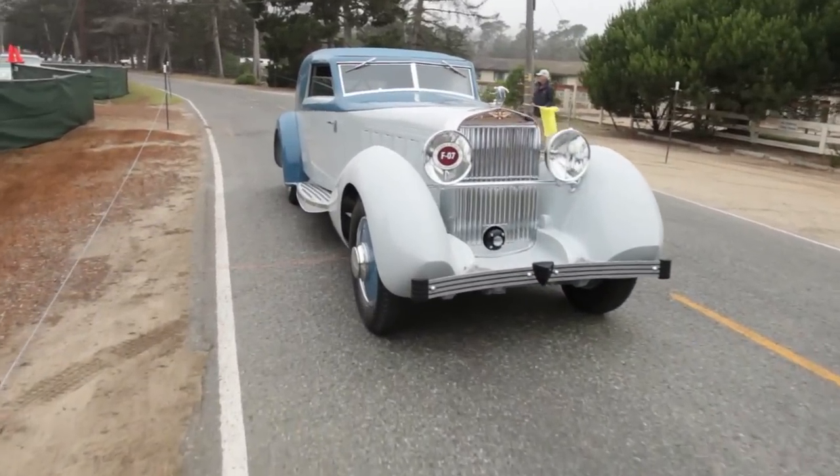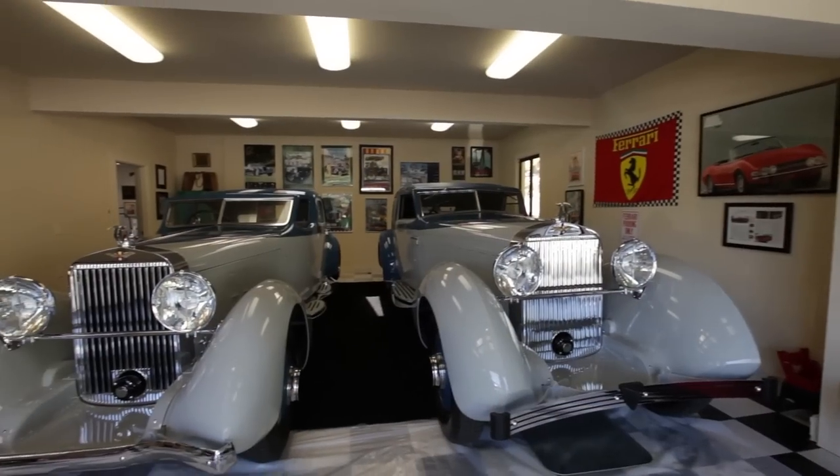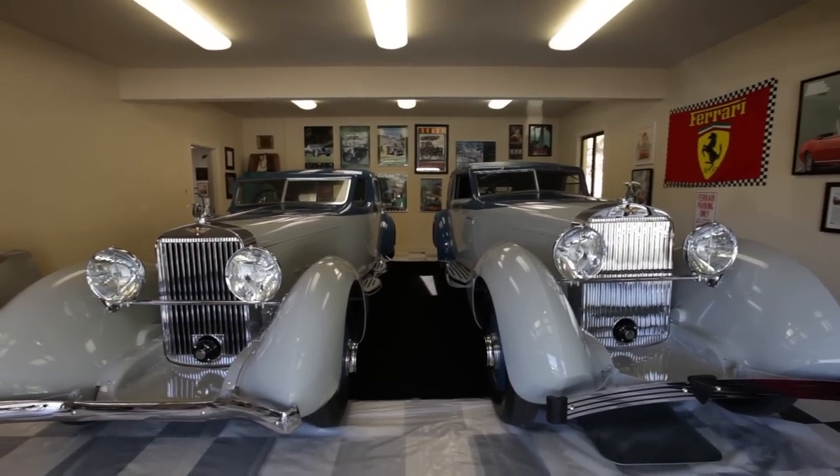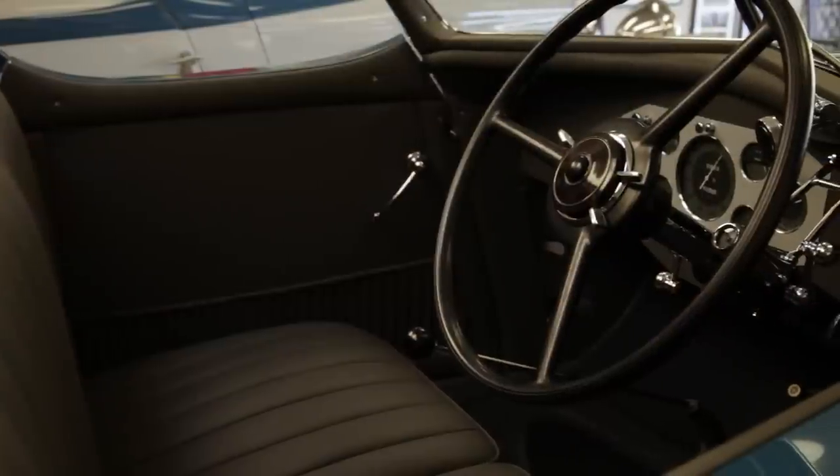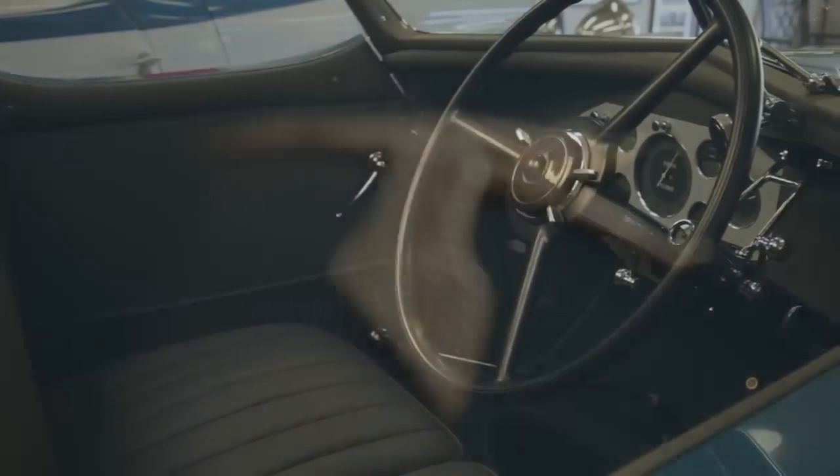It's been a real labor of love. I mean, it's very exciting, it's very emotional. These were designed for the English Rothschilds. They were designed by Fernandez and Darren and imported directly into England where they were shown at the Olympia show.